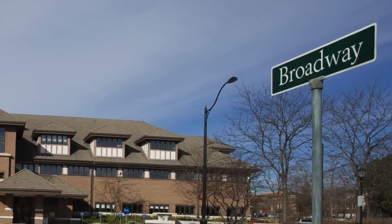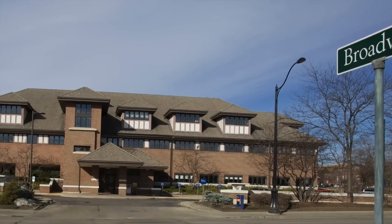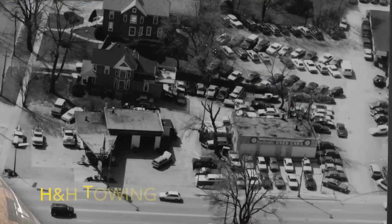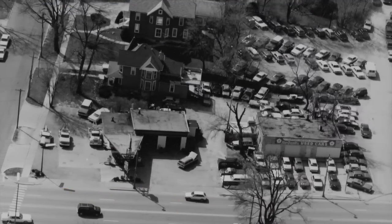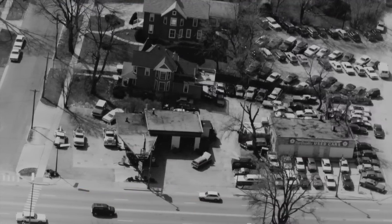Across from Broadway is the PNC Bank. And here you can see the City Service Station and the Phillips 66 on the corner of Maiden.